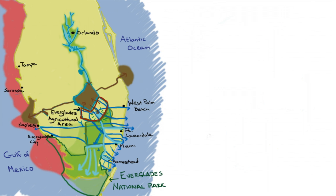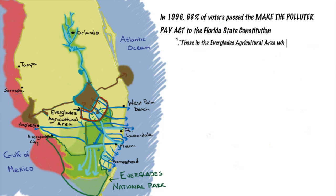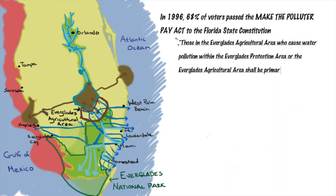And Florida voters are on board. In 1996, 68% of Florida voters passed the Make the Polluter Pay Amendment to the Florida Constitution, which states that those in the Everglades Agricultural Area who cause water pollution within the Everglades shall be primarily responsible for paying the costs of the abatement of that pollution.